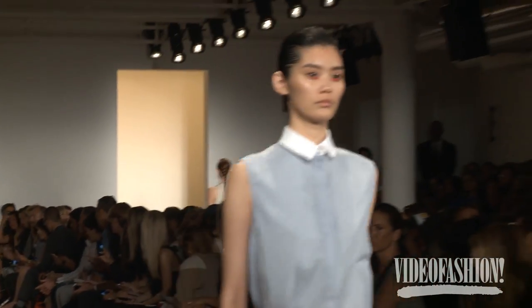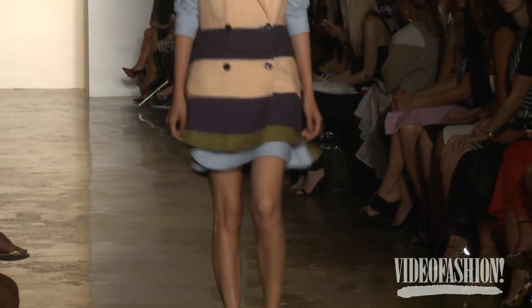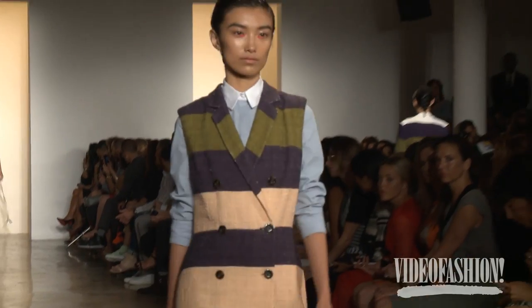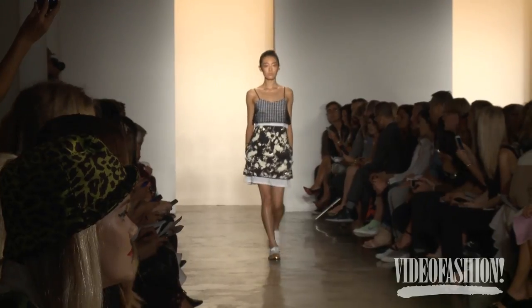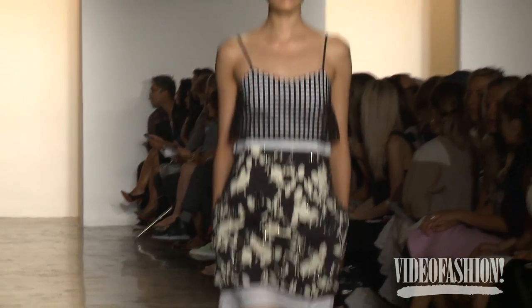I think Peter really excels at gorgeous prints, gorgeous colors, and just a real sense of fun with his clothing. I love his collection — I think all of his stuff is beautiful and interesting, mixing colors and detail.